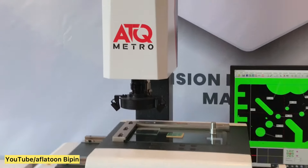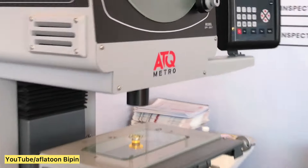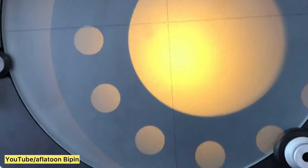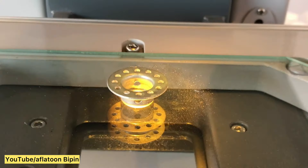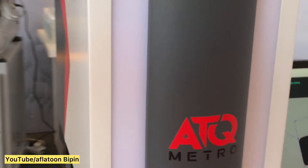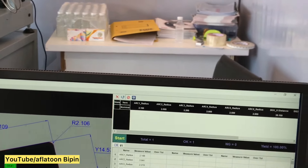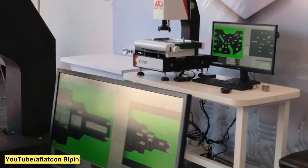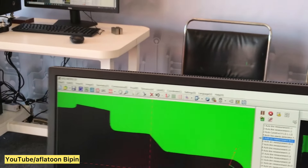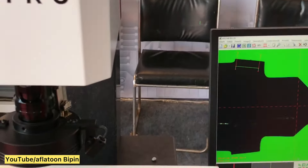This is a brass component manufacturer. This is a drawing-wise check using a measuring machine and profile projector — a shadow grapher. This is a single-shot vision measuring machine — one click measure — for manual measurement.